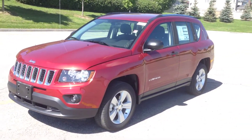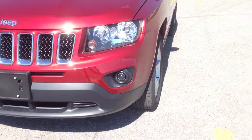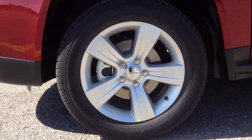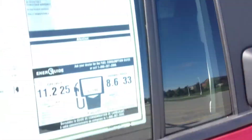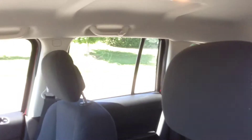It looks very nice in this color. On the side we've got our 17-inch alloy wheels with wheel sensors — very nice. Coming inside, you can see we've got a very nice charcoal cloth interior.